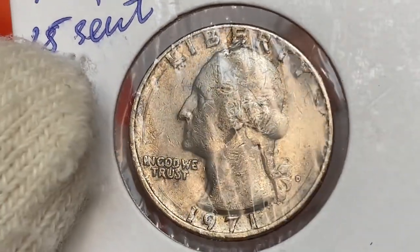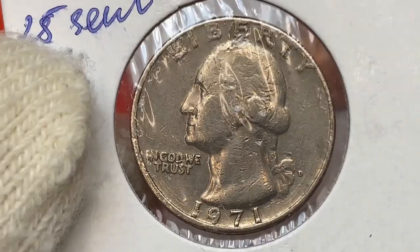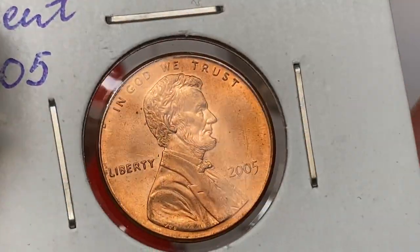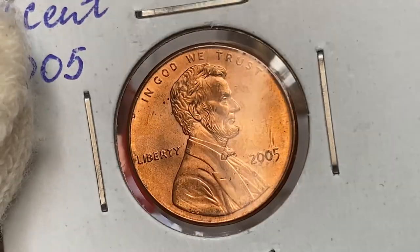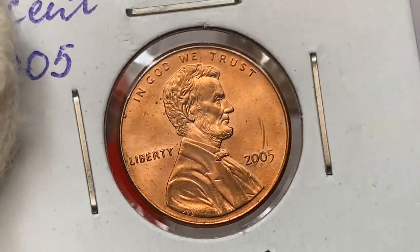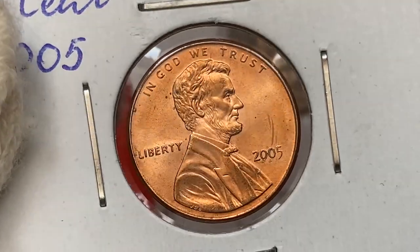Next, a 1971-D Washington quarter with perfectly circular gouging around the bust. These are post-mint damage caused by a coin roll crimping machine, most likely. Moving onto a 2005 red Lincoln cent, uncirculated, displaying very vibrant mirror-like peach-orange fields. The strike is razor sharp; the main distractions are side-by-side curvy abrasions above the date.